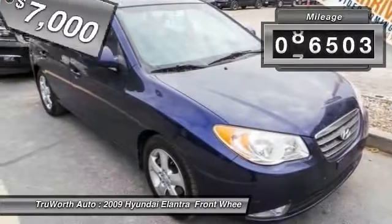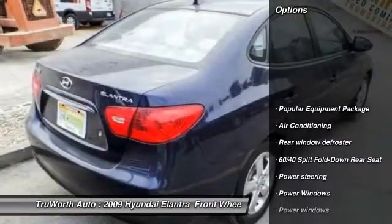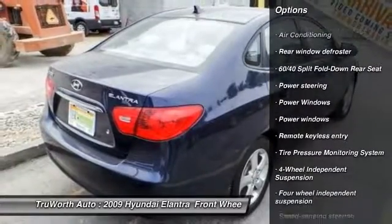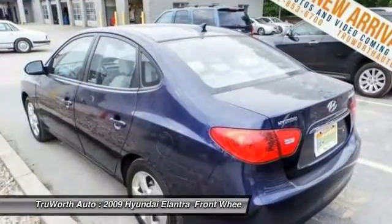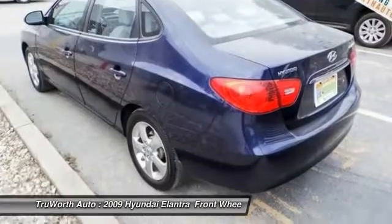This vehicle has less than 100,000 miles. Here are some of this vehicle's great options: dual airbags, air conditioning, front power steering, four-wheel disc brakes, cruise control, four-wheel independent suspension, center armrest, power windows, fog lights, and security system.